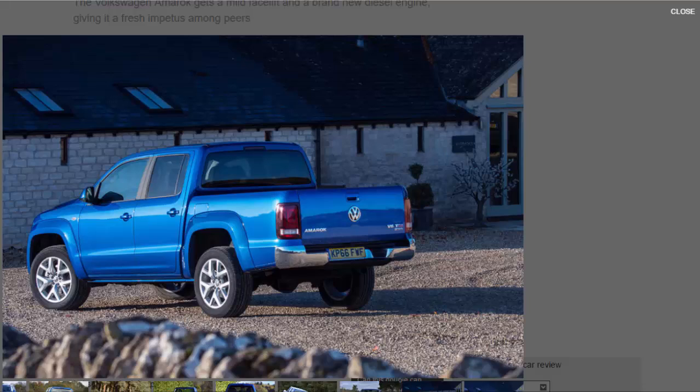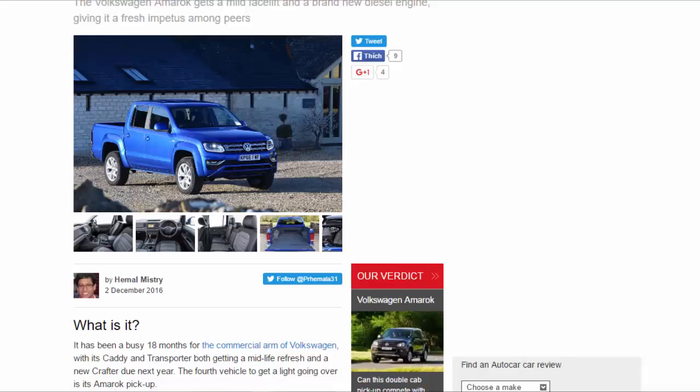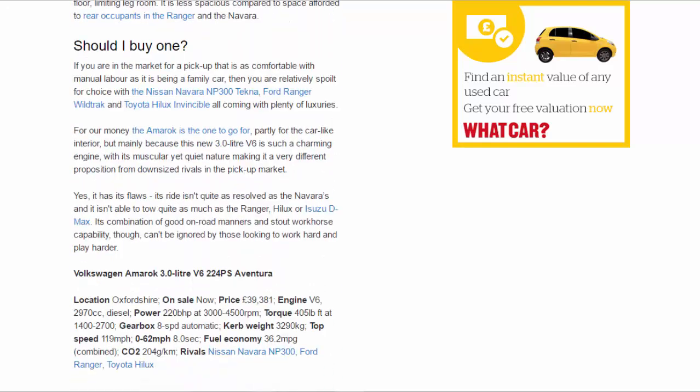If you are in the market for a pickup that is as comfortable with manual labour as it is being a family car, you are relatively spoiled for choice, with the Nissan Navara NP300 Tekna, Ford Ranger Wildtrak, and Toyota Hilux Invincible all coming with plenty of luxuries. For our money, the Amarok is the one to go for — partly for the car-like interior, but mainly because this new 3.0-litre V6 is such a charming engine. Yes, its ride isn't quite as resolved as the Navara's and it can't tow quite as much as the Ranger, Hilux, or Isuzu D-Max.